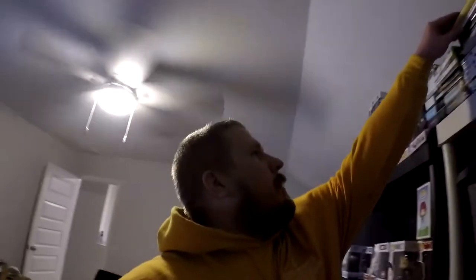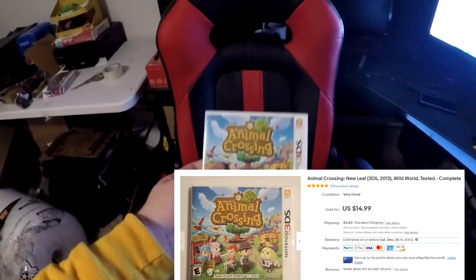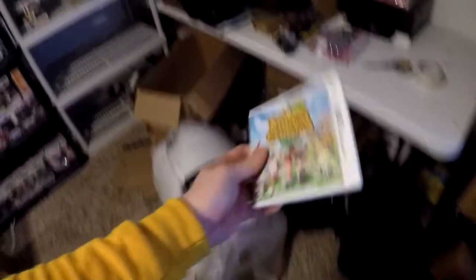Next thing going out is a 3DS game — Animal Crossing: New Leaf. I moved all my games from the closet out here, which is great. Animal Crossing sold for $10 plus shipping, $15 bucks all in on that 3DS game.